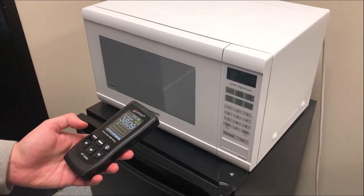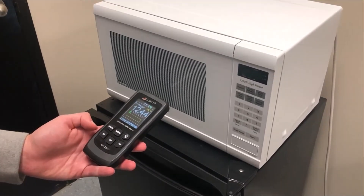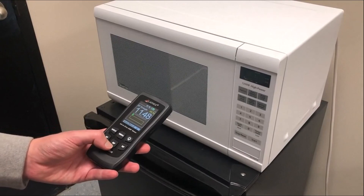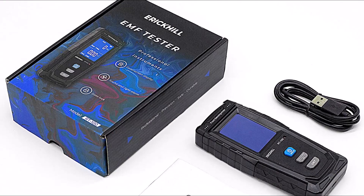The meter also comes with a carrying case and batteries. LAT NEX is a trusted name in EMF detection, and their meters are some of the most reliable on the market.